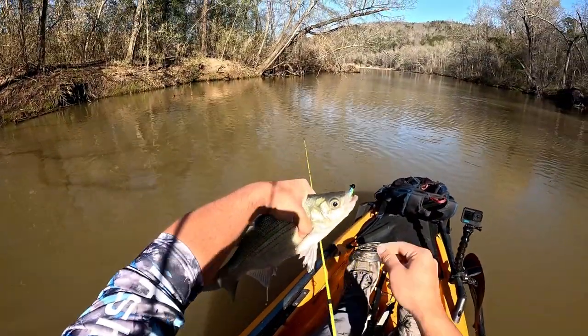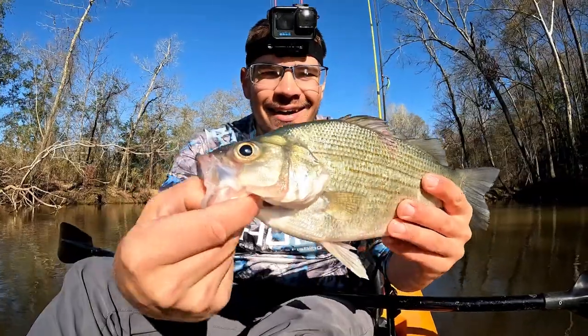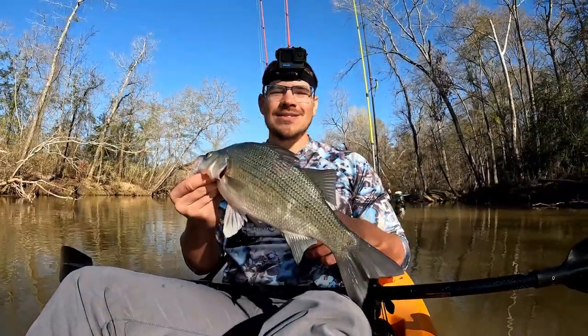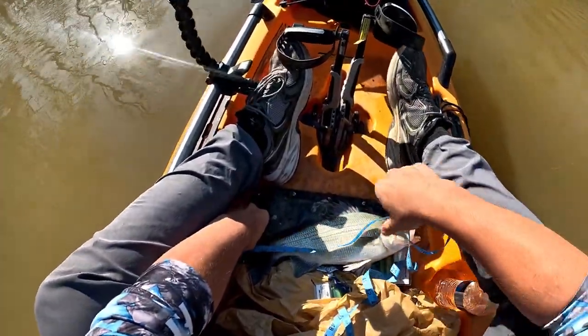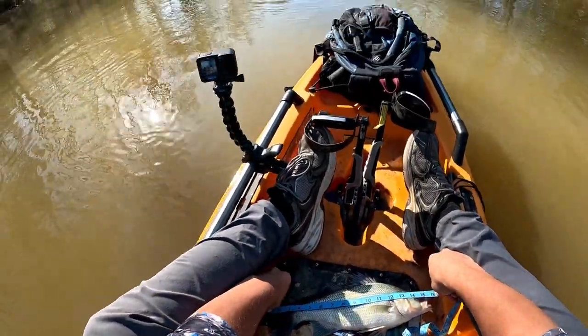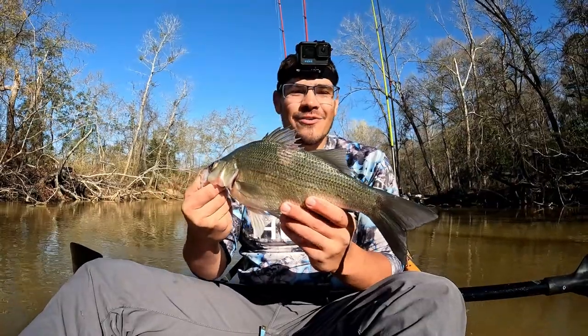Guys, that's my biggest white bass. I don't believe I've ever caught a white bass this big — that is amazing. They have to be 14 inches to keep and I've never caught a keeper. Let's measure it real quick — tip of the tail... that's about 15, 15 and a half inches. Guys, my first keeper white bass! I'm gonna get it on the stringer and cook him up later. It came on that little three inch paddle tail.